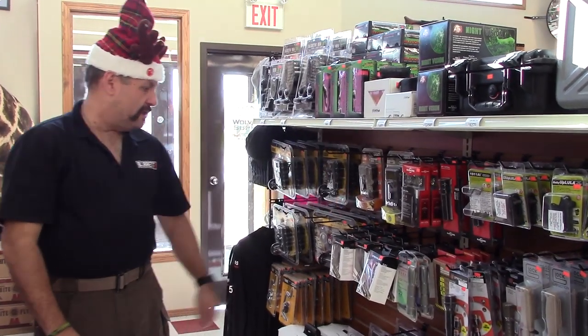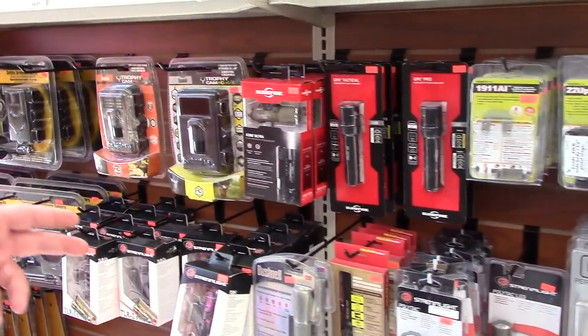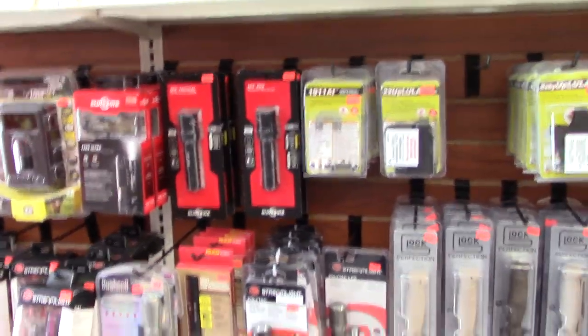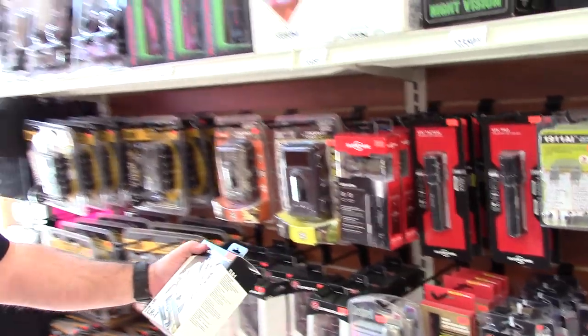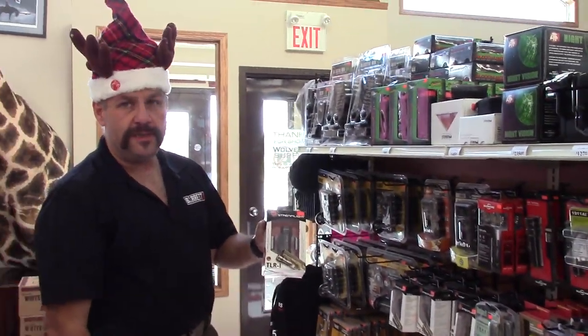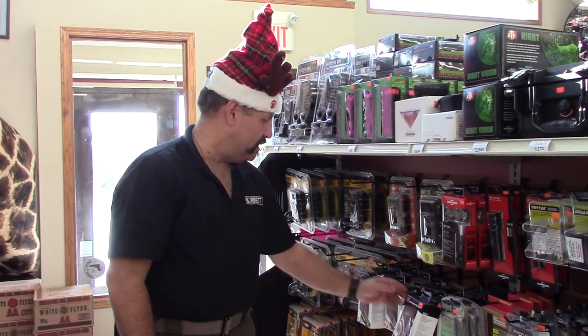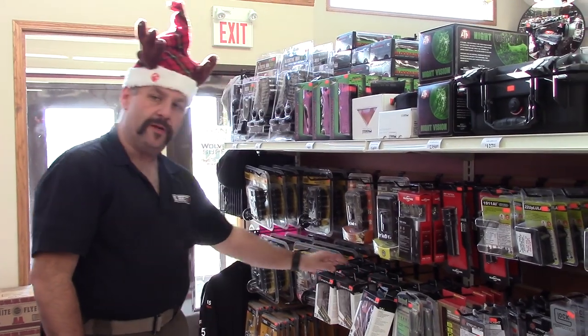Our lights here — flashlights — we've got the various types of Surefires, Streamlights, the Bushnells, the weapons lights themselves, the Streamlight TLR series. The 1s have just a straight flashlight. The 2s and the 2s have a flashlight and a laser set up on them.